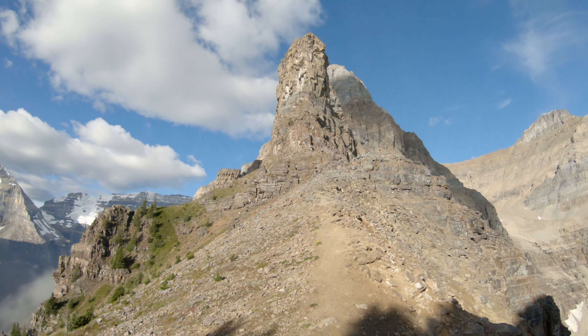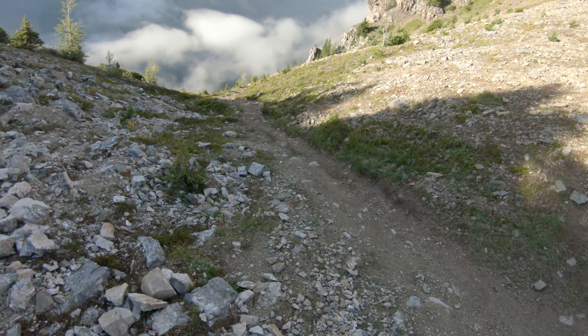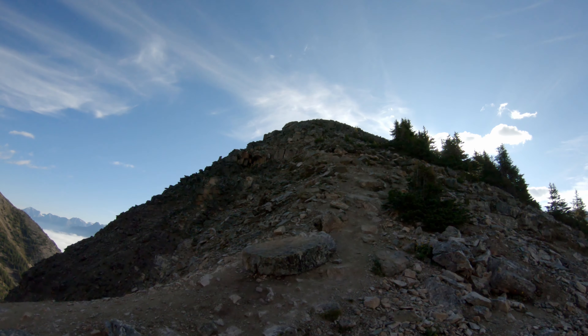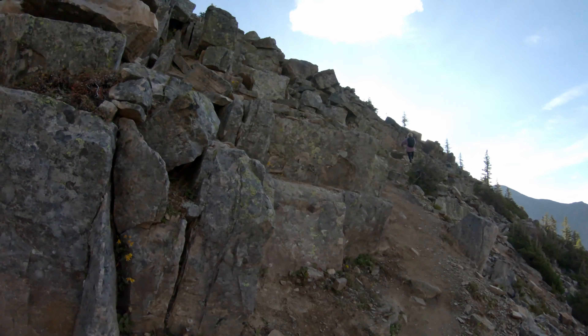And the little outlier of Mount White. This is where the trail comes up, and this is the last little bit up to the top, up through the boulder field.